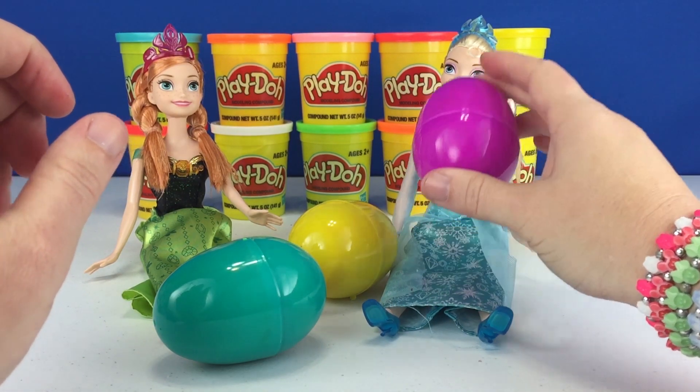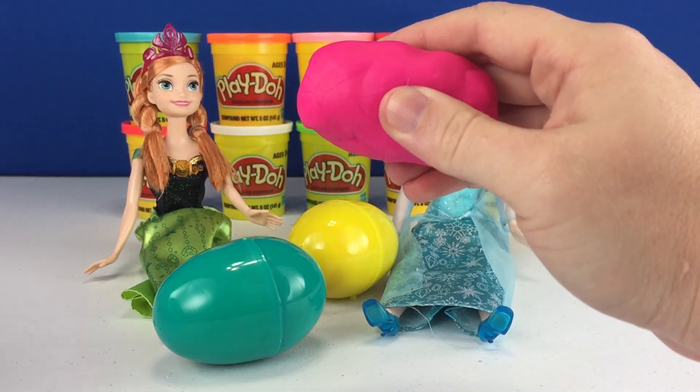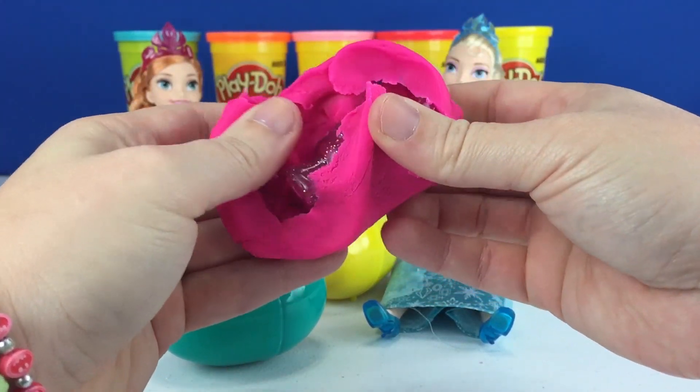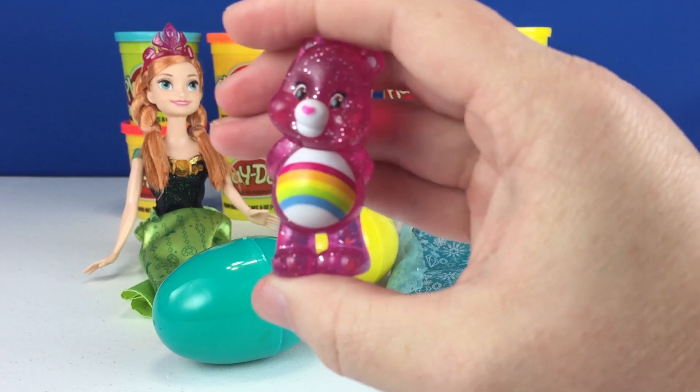Next let's do this one Elsa's holding. It's Cheer Bear.